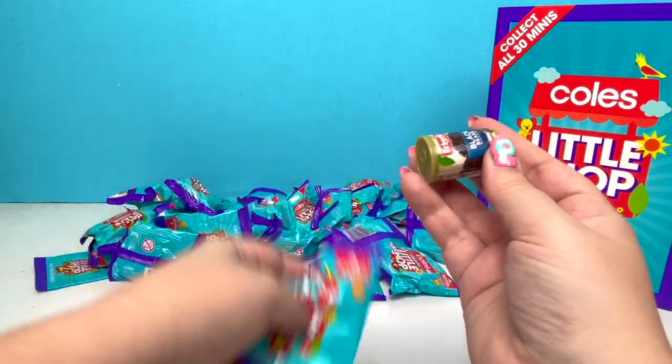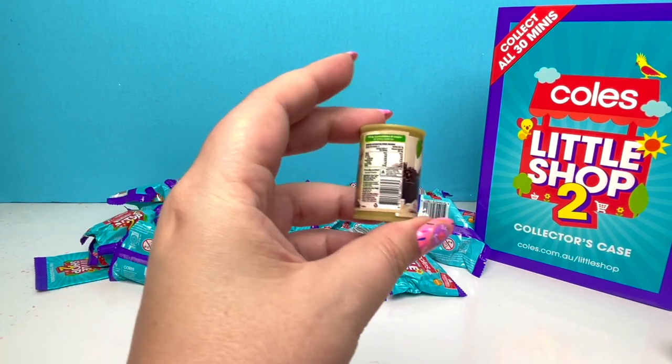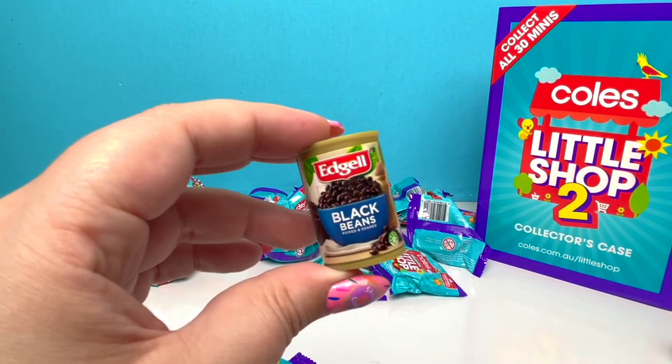And we have another new piece — the Edgel Black Beans! I think that's how you pronounce it. Yeah, Edgel! That looks right!